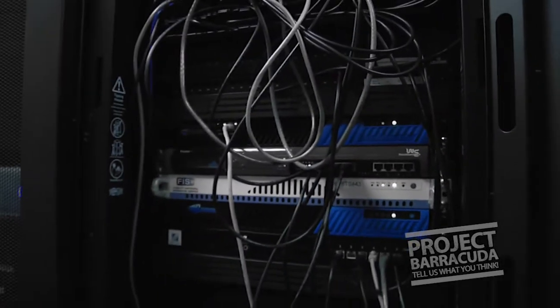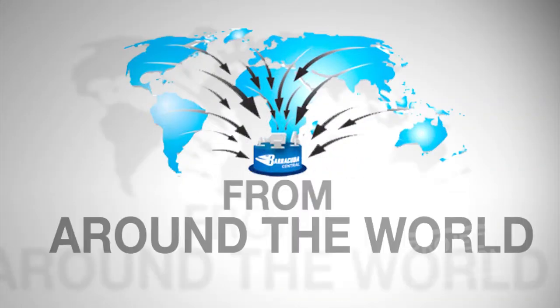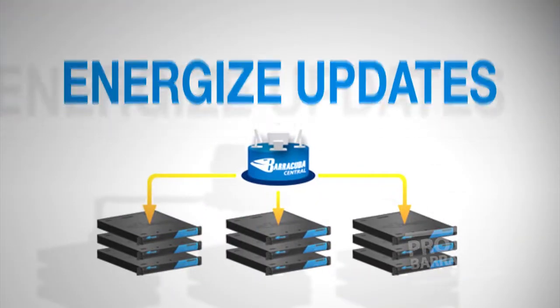Barracuda as a company has always seemed to be very dedicated and committed to their products. It's amazing to me that we've got a product that's been sitting — we've had it for several years — but we still get enhancements that are included with what we already have. My IT staff are also big Barracuda fans.